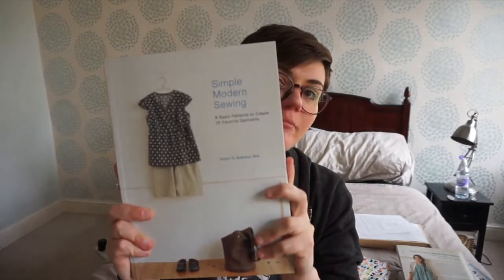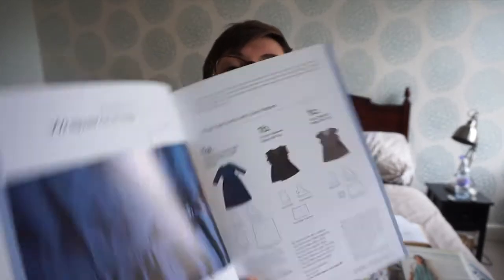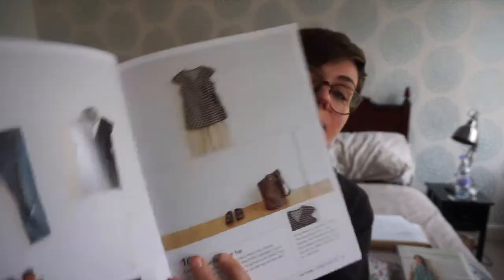The next one is the Simple Modern Sewing book. That's quite an interesting book in the sense that it gives you eight basic patterns, and from those you use them as blocks to create 25 garments. I thought that was quite interesting. For example, they show you the wrap-around dresses — you can make it into a dress, a top — and then they show you how they would style it as well, which I thought was really good because it gives you ideas in terms of styling.